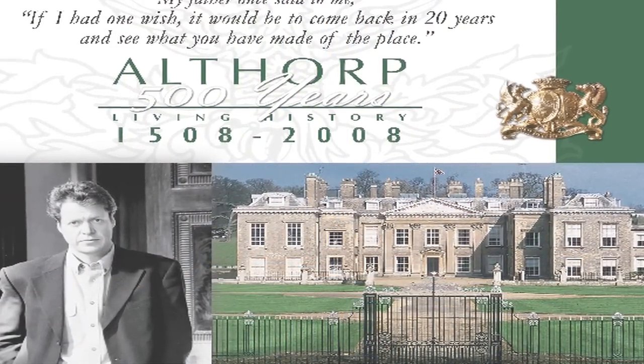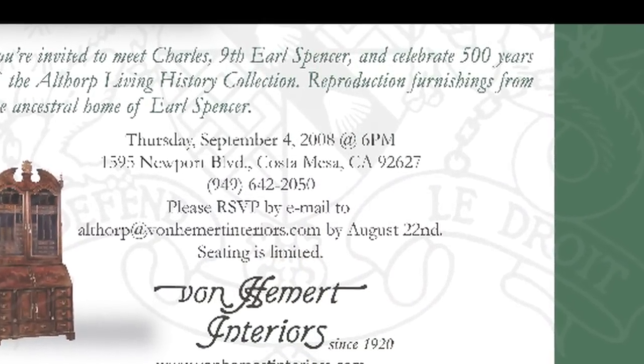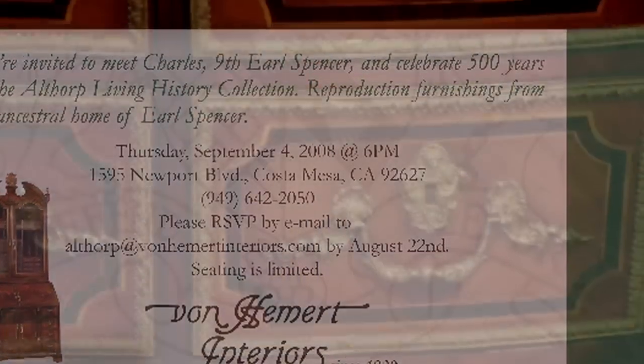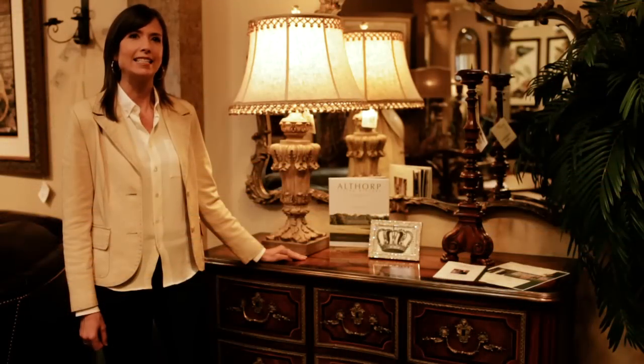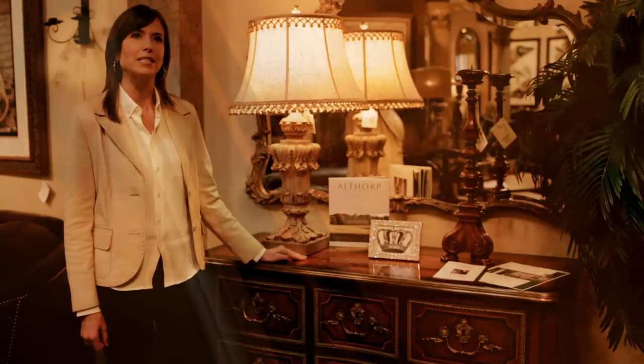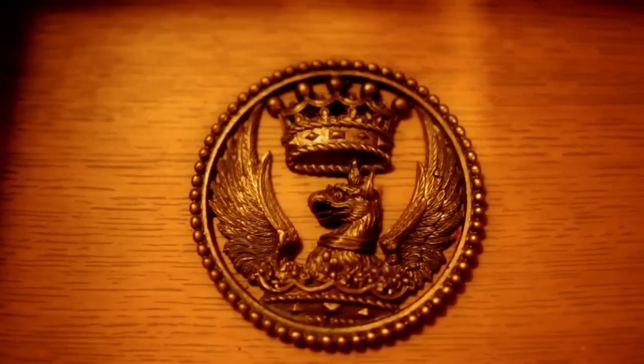We had the pleasure of having Charles Spencer speak at a special event at our store in 2008. This is the Commodious Chest, an 18th century French Serpentine mahogany commode with strapwork marquetry inlaid with ebony and rosewood veneer.